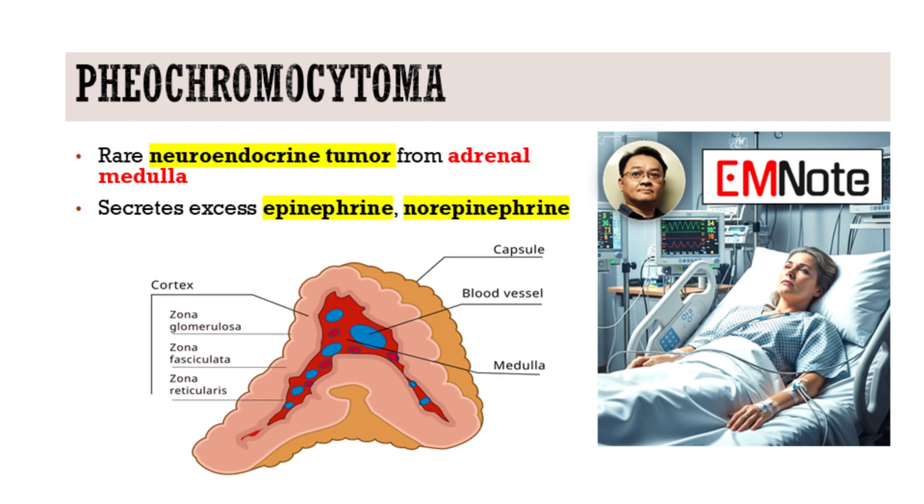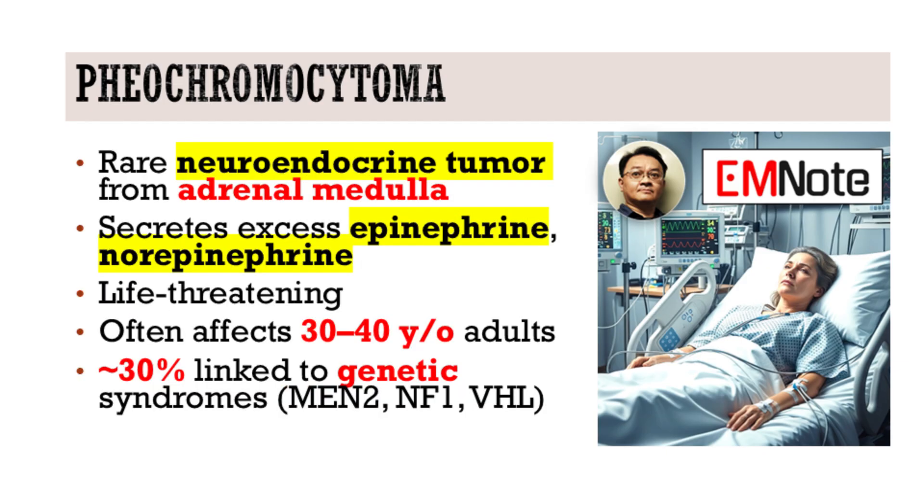What kind of patients typically present with this condition? Are there any patterns in terms of age or underlying syndromes? It most often affects individuals in their 30s and 40s, though it can occur at any age. About 30% of cases are hereditary, linked to syndromes like MEN2, NF1, and von Hippel-Lindau disease. These patients are more likely to have bilateral tumors.